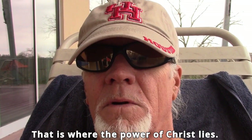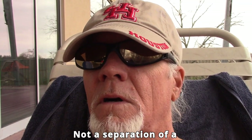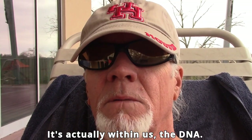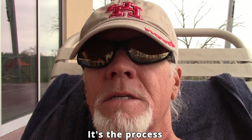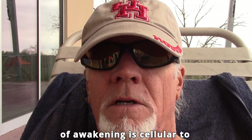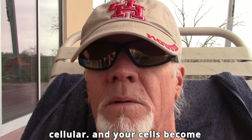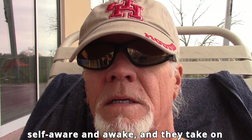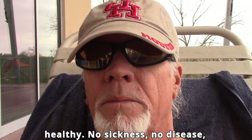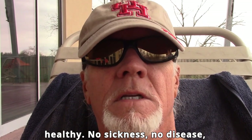That is where the power of Christ lies — not a separation of a physical body. It's actually within us, in the DNA. The process of awakening is cellular to cellular, and your cells become self-aware and awake, and they take on their little priority to keep you healthy — no sickness, no disease, no headaches.